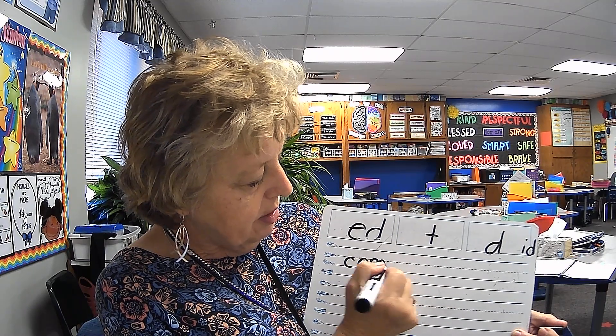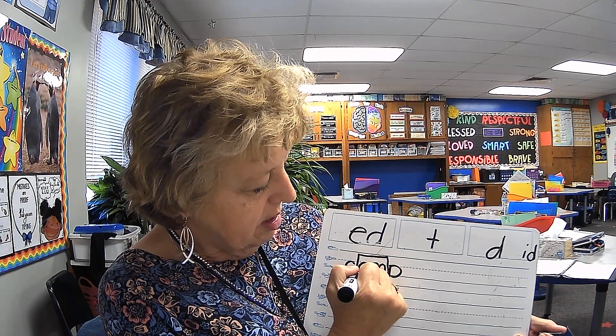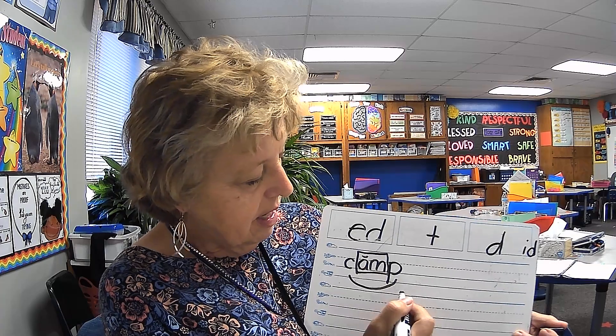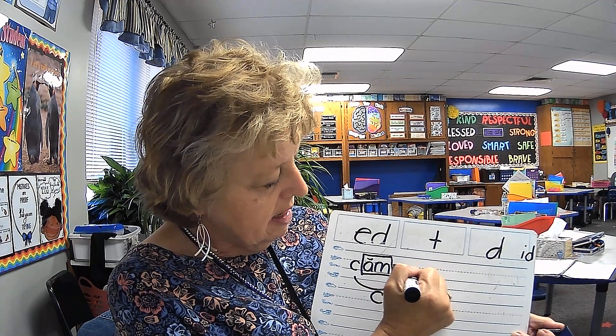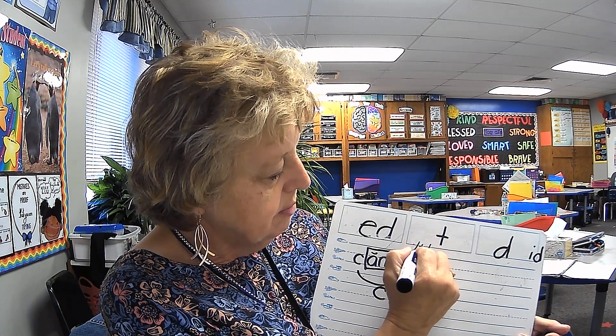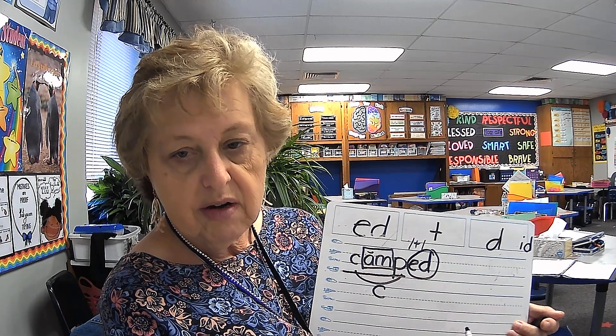Starts with a C. A-M is a glued sound. So let's mark our glued sound. Short vowel sound. One syllable word, short vowel sound that's glued, ends with one consonant. So the word is closed. Now we're going to add an E-D. Echo me. Camped. I camped out over the weekend. What sound does the E-D make? That's right — it makes the sound of T. Camped.